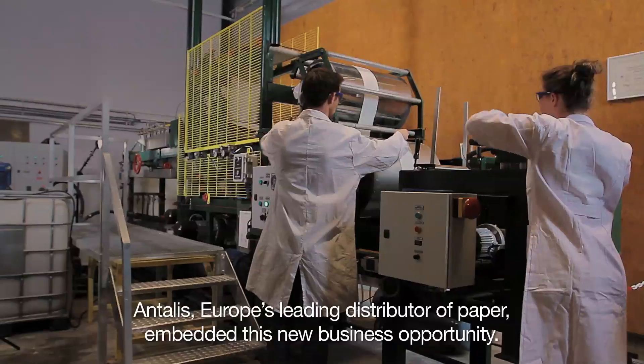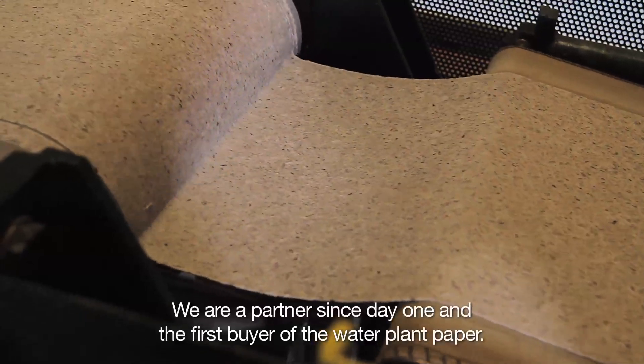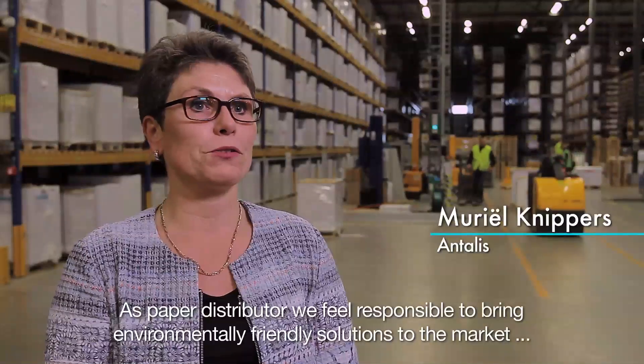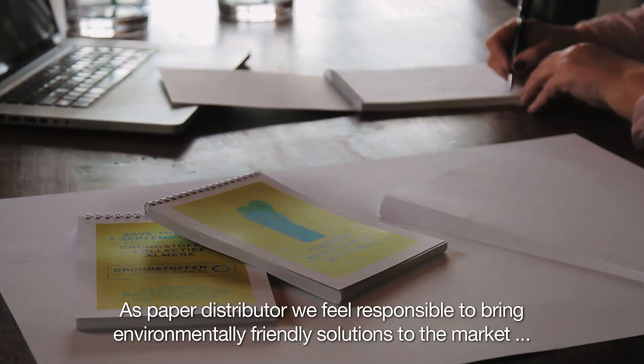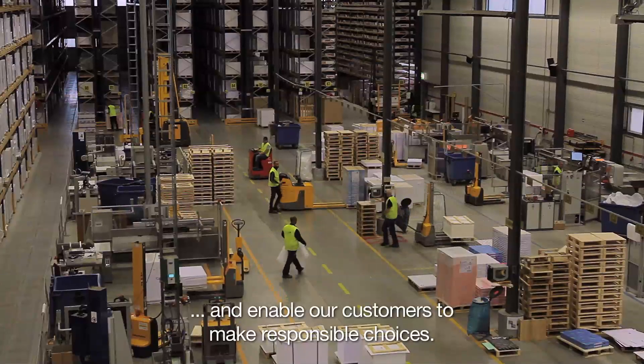Antalis, Europe's leading distributor of paper, embedded this new business opportunity. We are a partner since day one and the first buyer of the water plant paper. As a paper distributor, we feel responsible to bring environmentally friendly solutions to the market and enable our customers to make responsible choices.